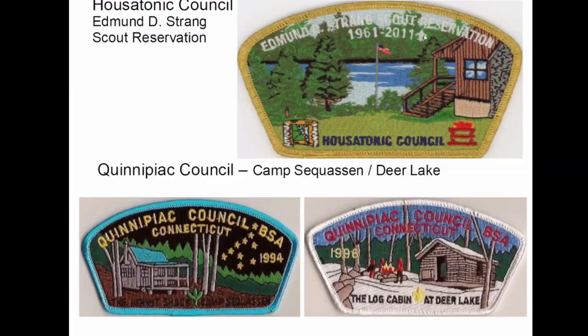Also in Connecticut, Edmund Strang — also in my section. Been to conclaves there; small camp but really nice. So Quinnipiac Council was a precursor to Connecticut Yankee, so they had both Deer Lake and Camp Saquassin. And this is the Hermit Shack, and they put out other camp patches and so forth with the Hermit Shack.